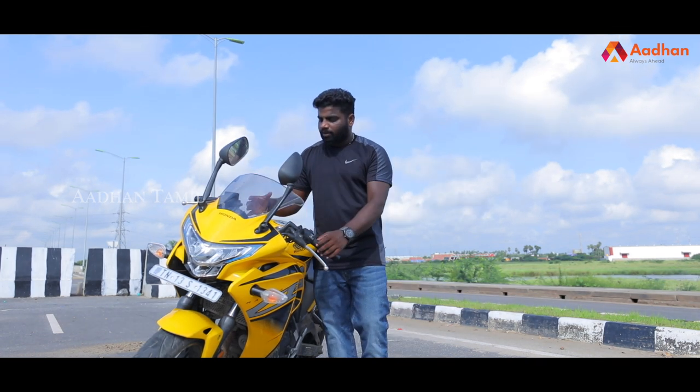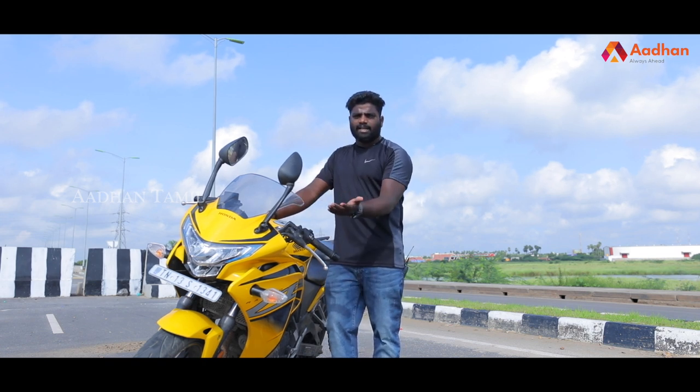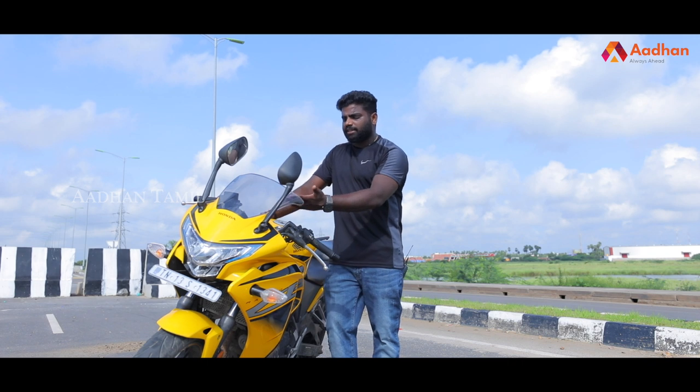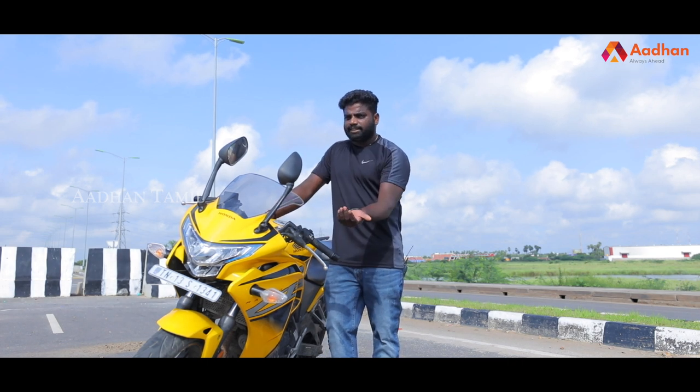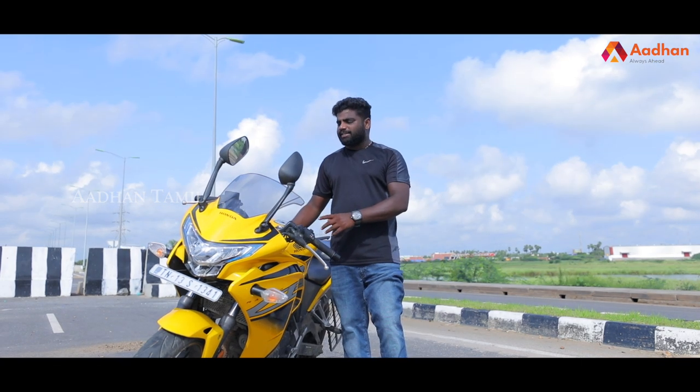One concern is that the radiator is open and exposed. If you ride in muddy conditions, mud can directly hit the radiator, which is a design issue to be aware of.